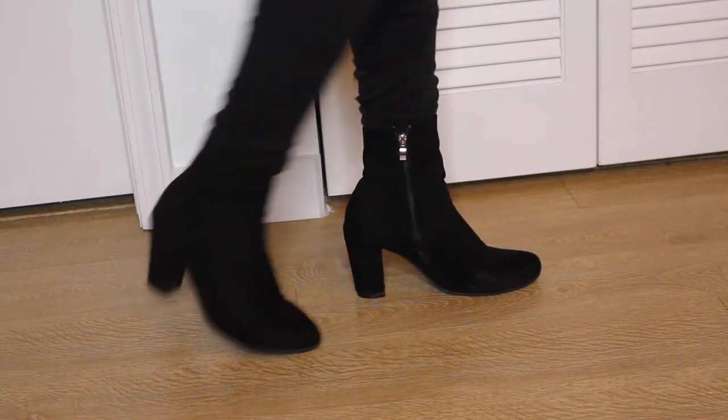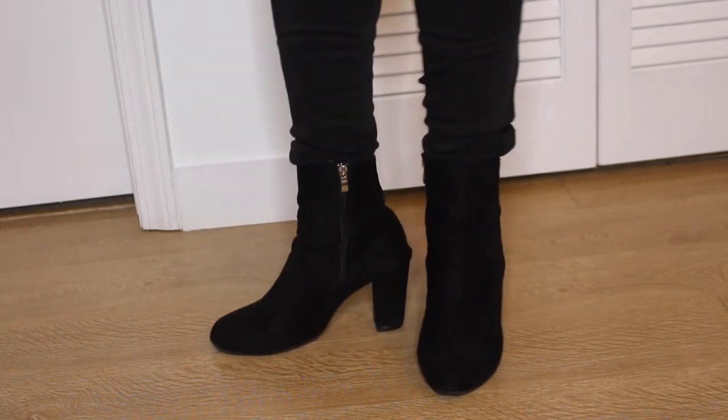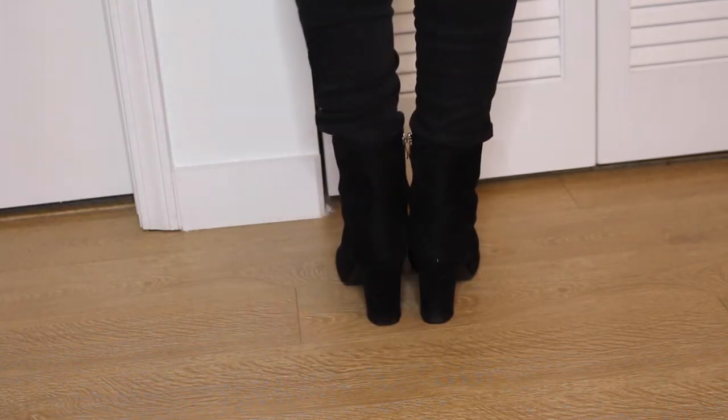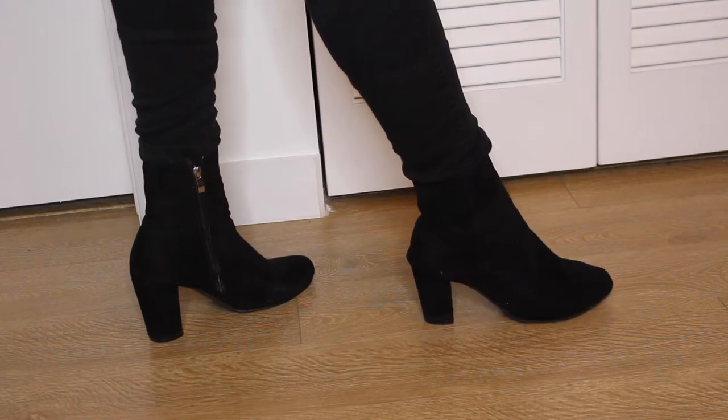I'm a big basics girl — I believe you should have basics that you can pull out at any occasion, and black booties are literally the definition of basics. These basic black booties from Shein are some of the best things I've ever bought. They're so simple and have a lower heel. If you're wearing black jeans it gives you this seamless look. I've worn them with a mini skirt and some tights. You need these in your closet ASAP. Go on Shein, Nordstrom, DSW — get a basic pair of black booties. They're so versatile and comfortable, and you're gonna get so much wear out of them.